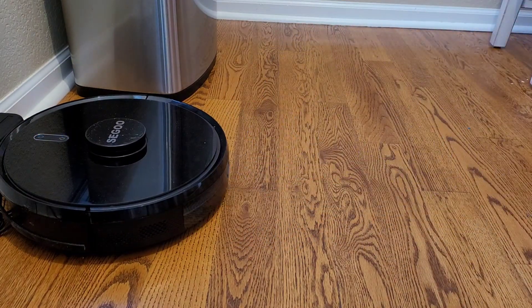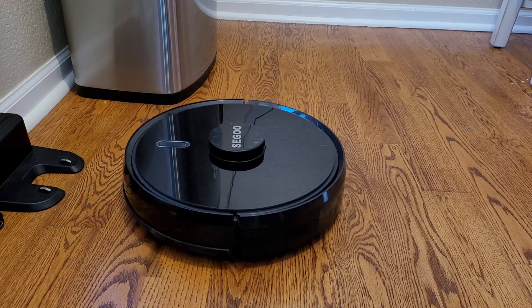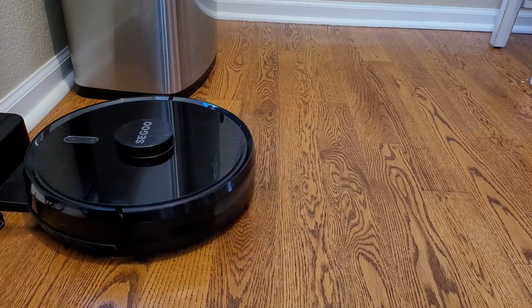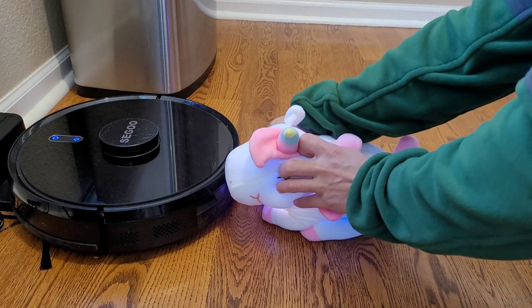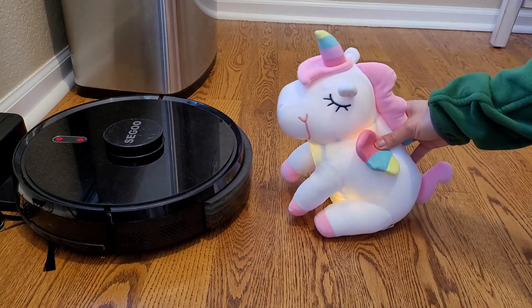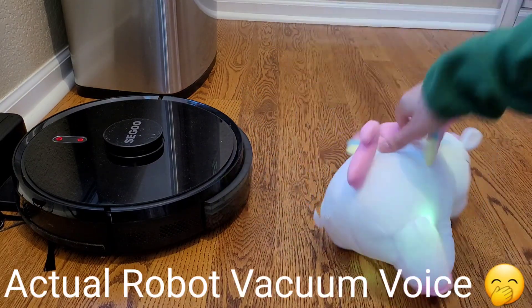Activate security protocol. Security systems active and online, ready to detect any intruders. Oh, I wonder if Sparkles left any Lucky Charms in here. Let me just check real quick. Oh dear, I cannot find the dust collector.